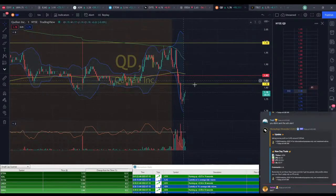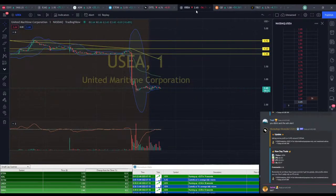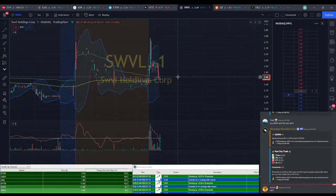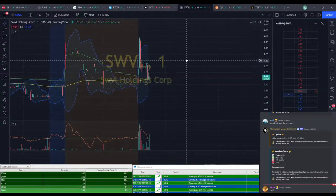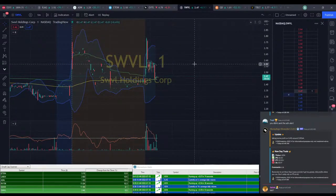QD could be reversing here, but it could also just be a dead cat bounce. So we're not going to play that until we break back above this $1.82 area. I think we could probably safely close down USEA — I don't think it's going to be doing anything. We've got SWPL popping up — going for a range of $2.45 to $2.79. Range isn't that bad on this one, however we're seeing a complete lack of volume and price action right now.